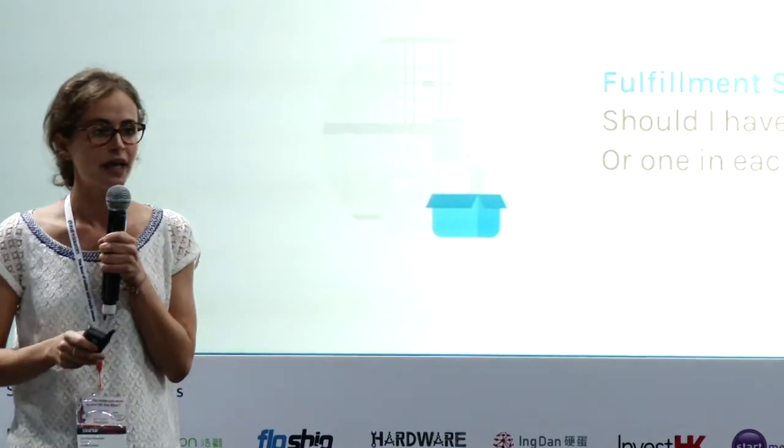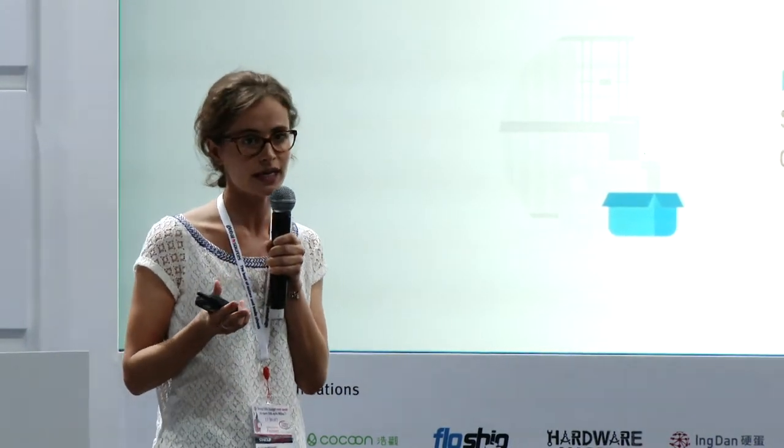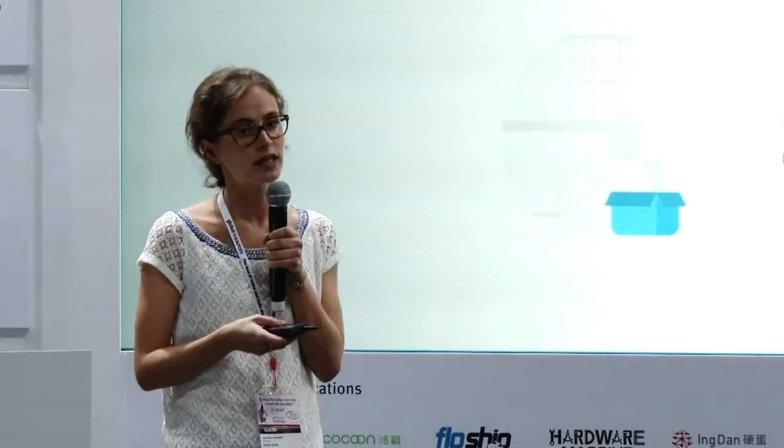However, going global and international shipping is usually much easier said than done. These are the three main hurdles that any company should think of and figure out before going global. The first one: international regulation — are there any taxes when you ship your products? Who should be paying for these taxes? How can you estimate the costs of these taxes and duties? Then about the shipping: which shipping provider should you be using? Who's the cheapest? Who's the fastest? Can they even ship your product, for example, if it includes a battery? And then the fulfillment strategy: who will be warehousing your product? Where should they be based?